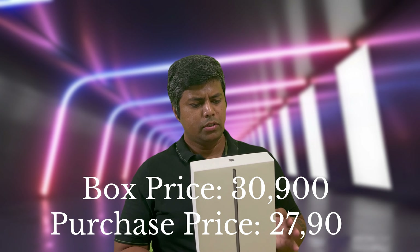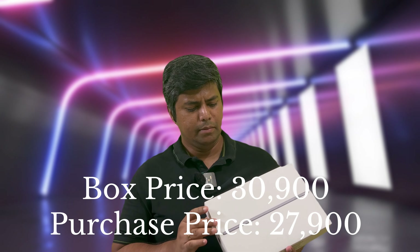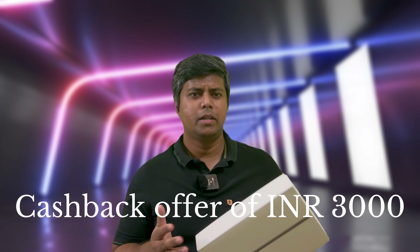This cost me about 27,900 rupees. The box pack MRP is written as 30,900, so there is a cashback or discount of 3,000 rupees going on with different credit cards. I got a discount of 3,000 on this product and I'm very excited to open it.